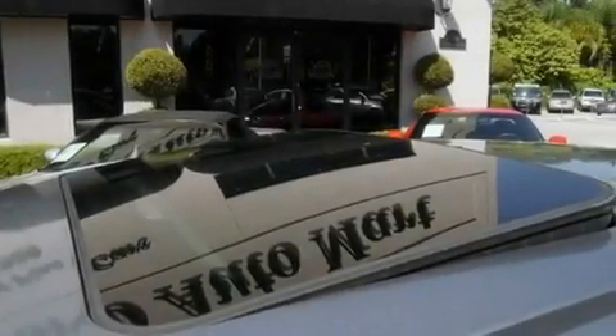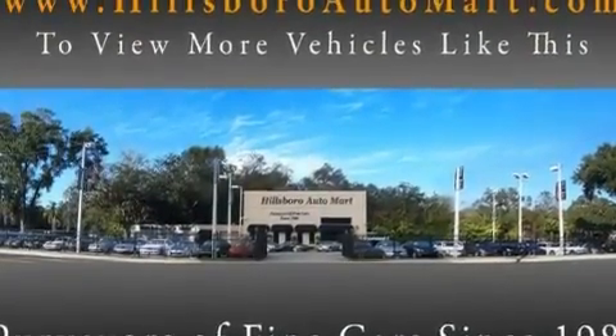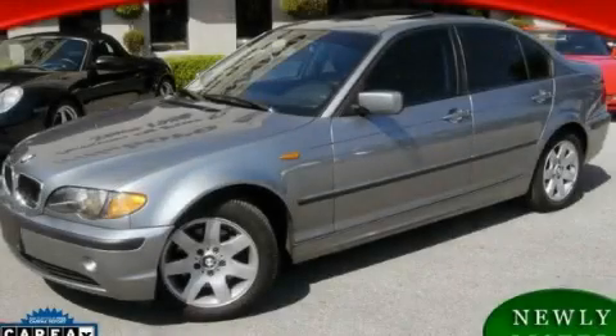With an EPA estimated rating of 29 miles per gallon on the highway, it's easy to see how you can save. Contact us today and schedule your opportunity to see this vehicle in person.